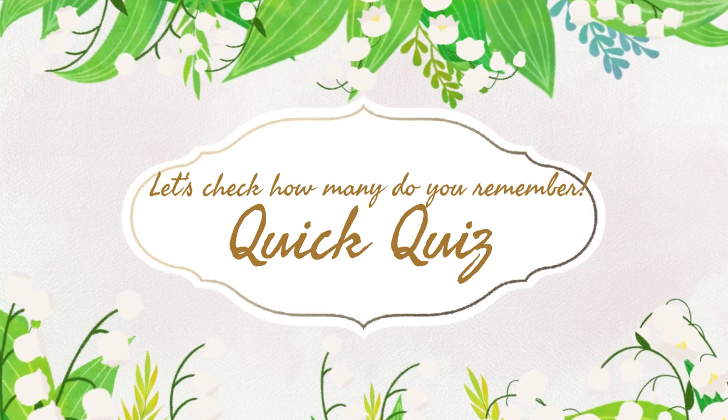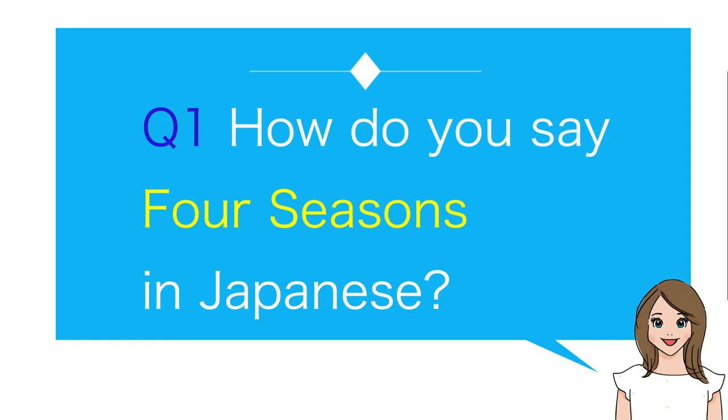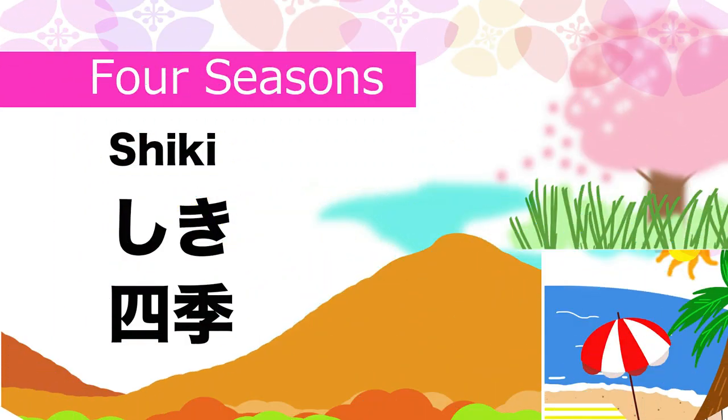Let's check how many you remember. Quick quiz! Number one: How do you say four seasons in Japanese? Shiki.